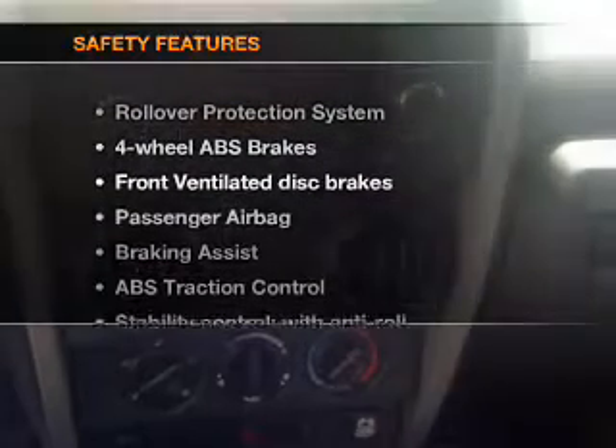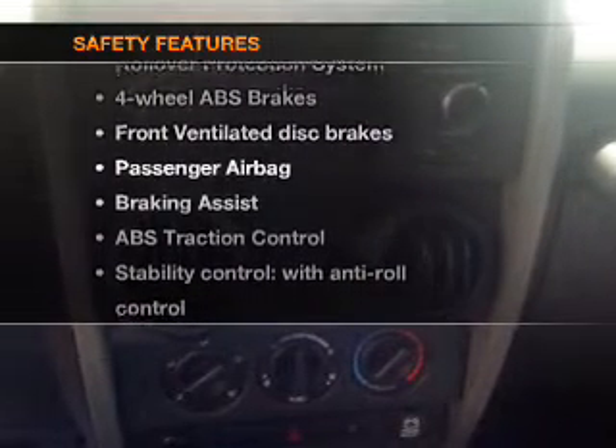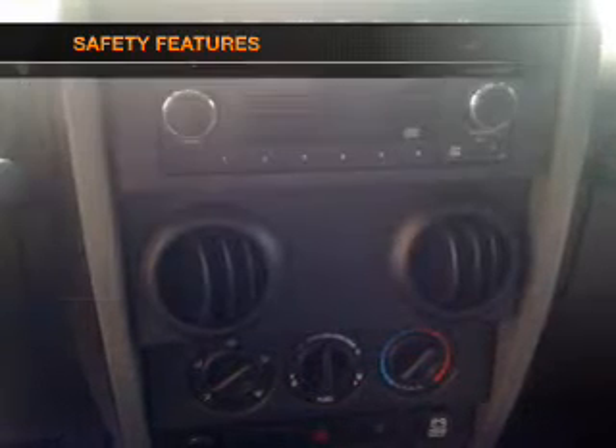If safety is a high priority, rest assured knowing that these top safety components are included: front ventilated disc brakes, a passenger airbag, and stability control. Call today to schedule a test drive.